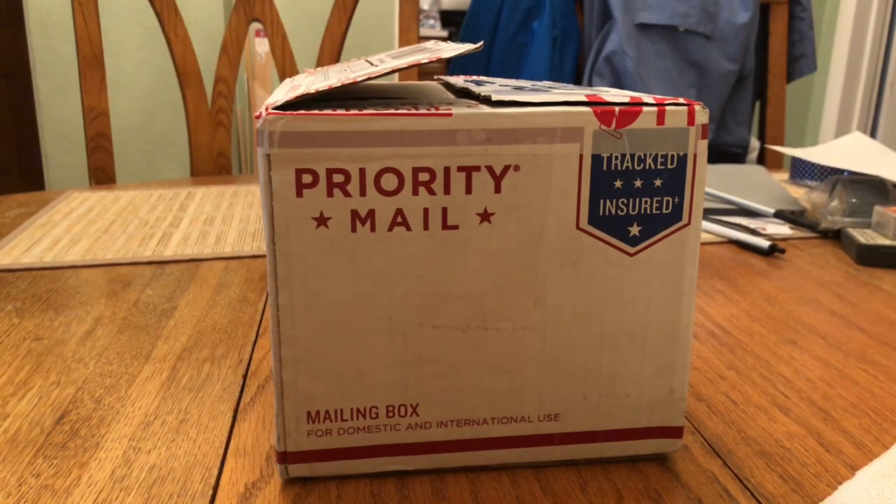Hey guys, jimmyjeps46 here coming out with another video. Today it'll be an unboxing video with the Icelandair Boeing 757-200. I haven't looked at it yet but from what I've seen it's an awesome model. I accidentally opened it but messed something up, so take two.